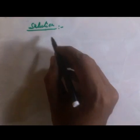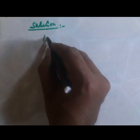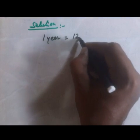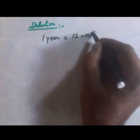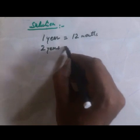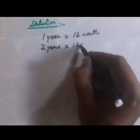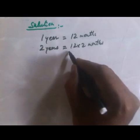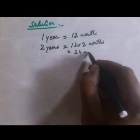Now the solution is here. 1 year is equal to 12 months. So 2 years is equal to 12 into 2 months, which is equal to 24 months.